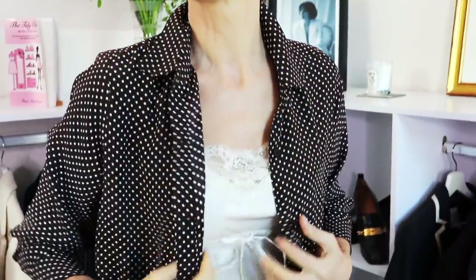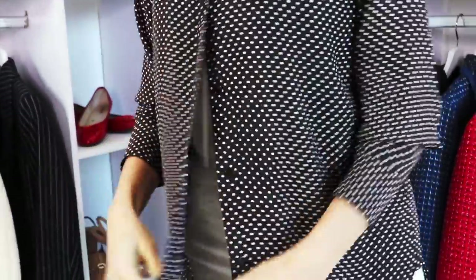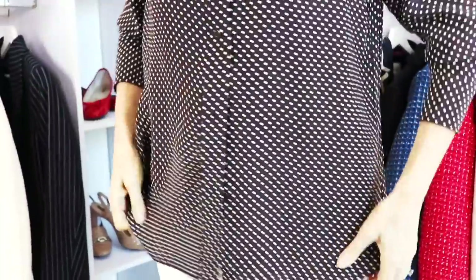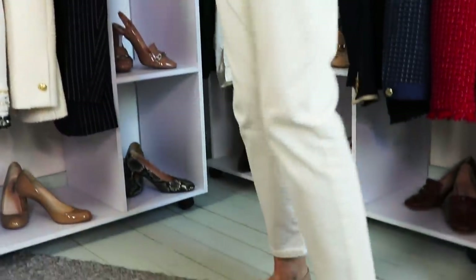The third outfit is Le Inès, inspired by Inès de la Fresange herself. Here we have a white sleeveless camisole worn under a brown polka dot silk shirt — that shirt can be worn as a jacket if you wear it fully open. We have off-white jeans, a little bit cropped — sept-huitièmes as we call them in French — worn with those nude loafers. Once again, you can see how those loafers can be worn easily with these outfits.